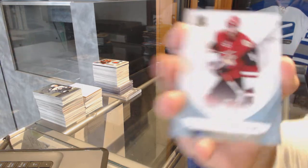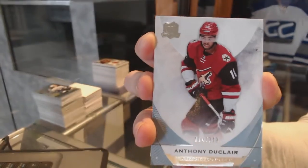We've got a base card, number 249, for the Arizona Coyotes — Anthony Duclair.